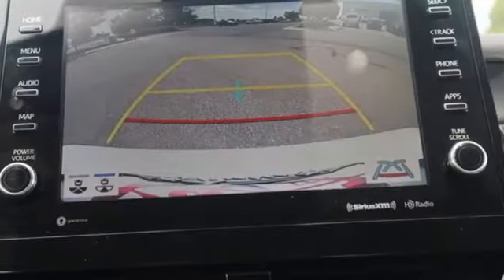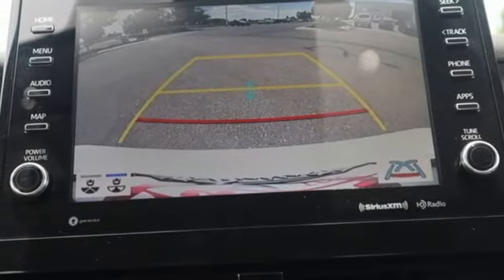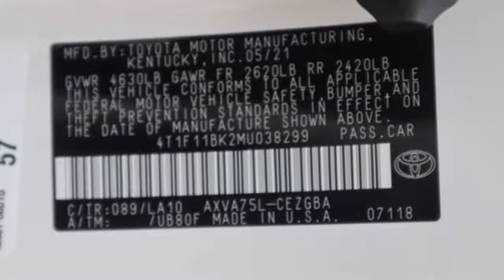In-line four-cylinder engine, aluminum wheels, four-wheel drive, and LED low and high-beam headlights.